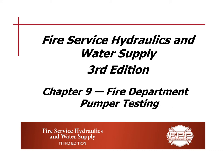Hello class. This is Fire Service Hydraulics and Water Supply, Chapter 9, Fire Department Pumper Testing.